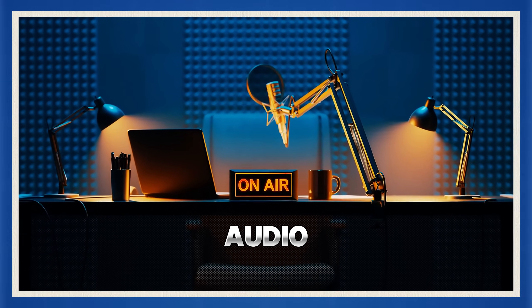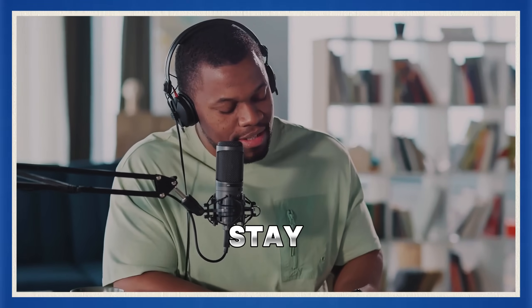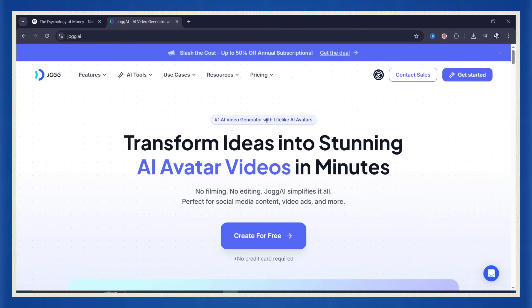It sounds great, but let's be honest — audio alone won't cut it in 2025. If you want people to watch, click, and stay, you need video. And not just any video — you need something that looks like a real face-to-face podcast.